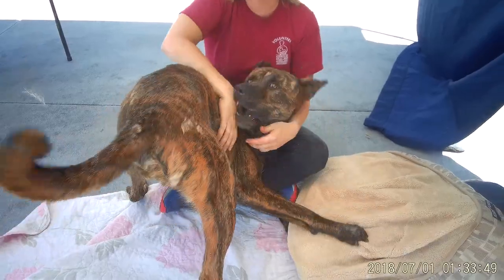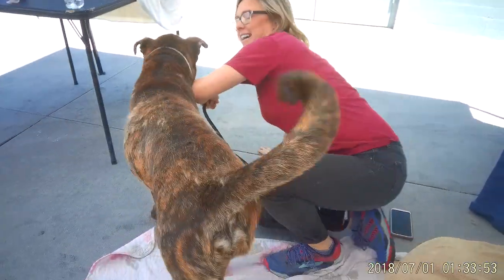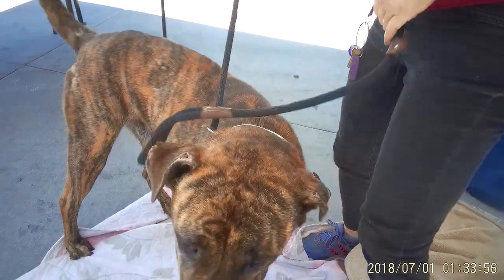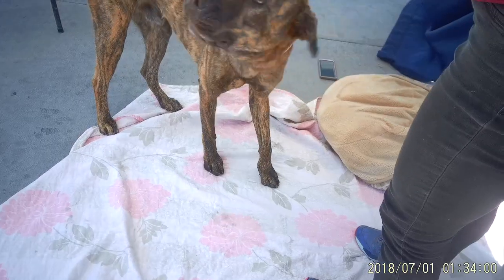Just look at him. He is just the biggest baby you're going to ever meet. He is 84 pounds, so obviously this guy's big — this guy is a big boy.